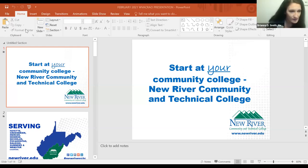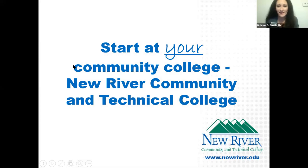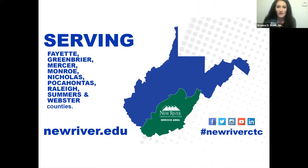Thank you for that overview of Marshall University School of Pharmacy. We're now moving on to New River Community and Technical College. My name is Brianna Smith, the admissions counselor at New River Community and Technical College. If you're not familiar with New River, we are the community college serving the southeastern portion of West Virginia, including Fayette, Greenbrier, Mercer, Monroe, Nicholas, Pocahontas, Raleigh, Summers, and Webster counties.